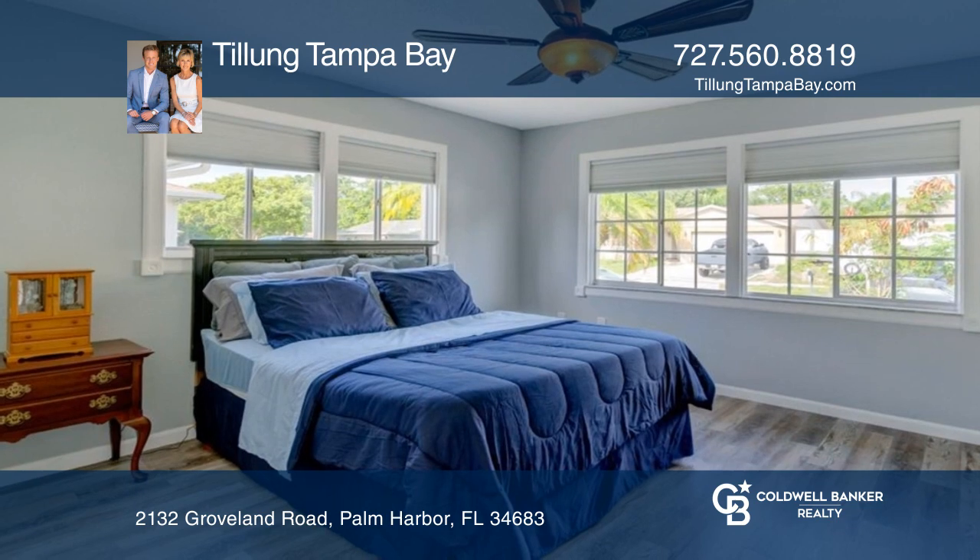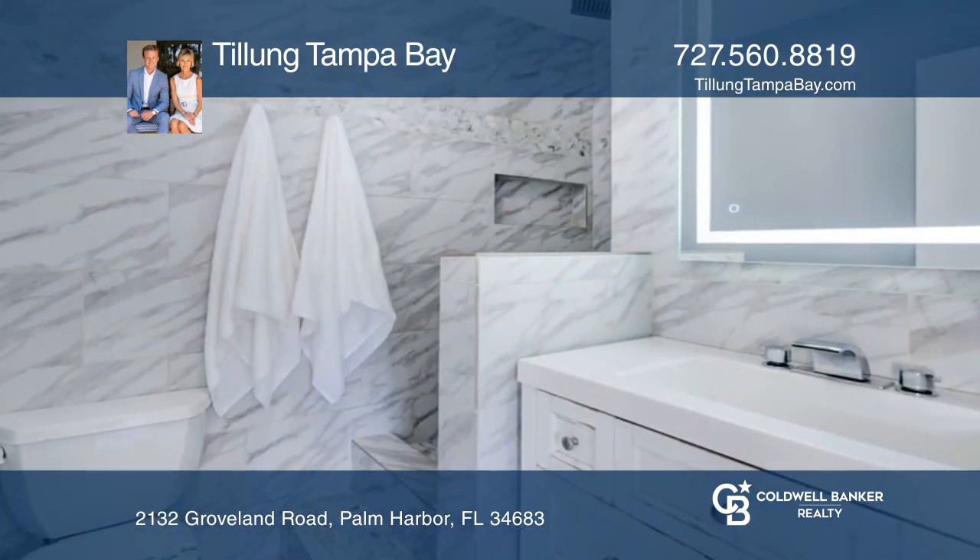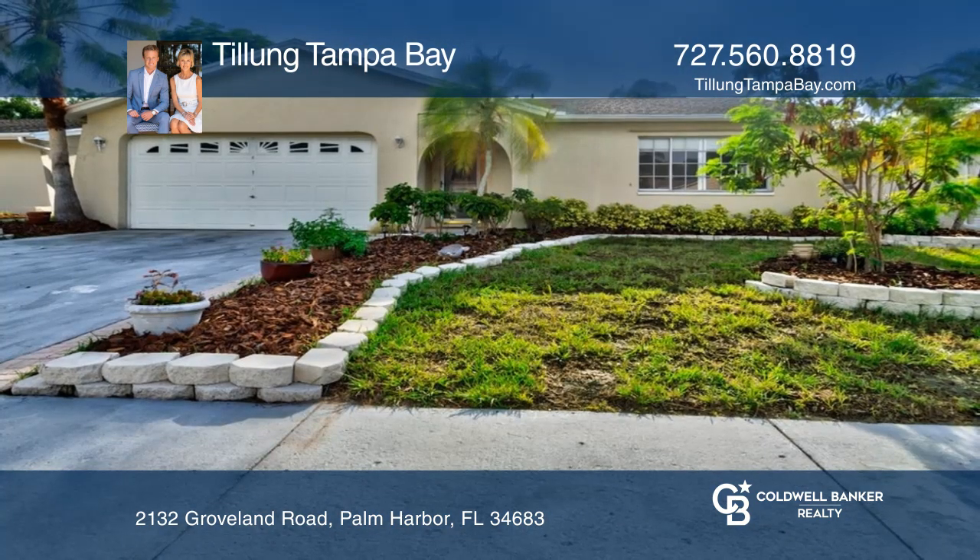Just off U.S. 19 near beaches, the Pinellas Trail, shopping, restaurants, and more. Plan a tour with Telung Tampa Bay today.